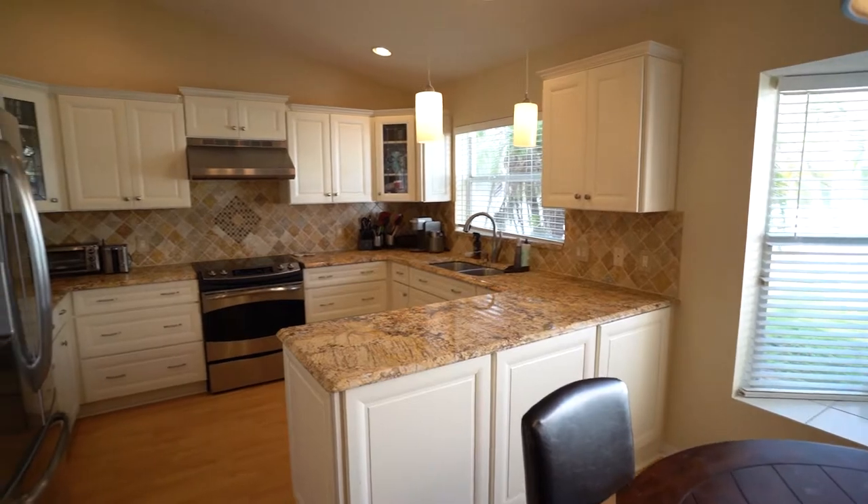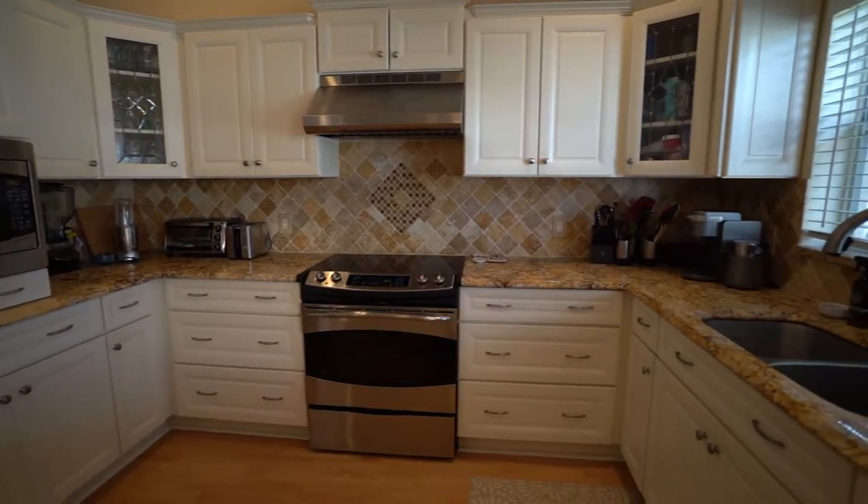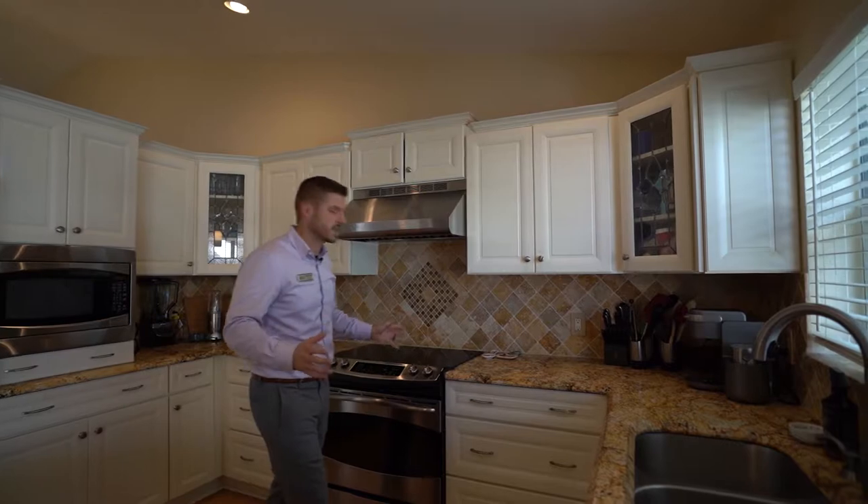Looking out your bay window in this awesome kitchen, which I just love. You have the eggshell cabinets — it kind of has a Victorian feel to it. This granite top perfectly matches the cabinets, and all the appliances are stainless steel. You don't have to do anything except move in and cook.